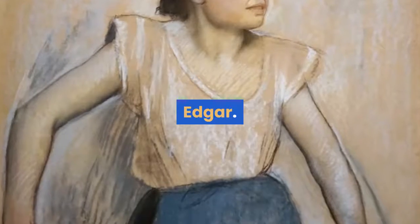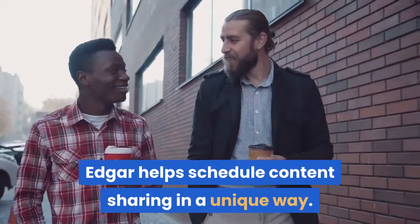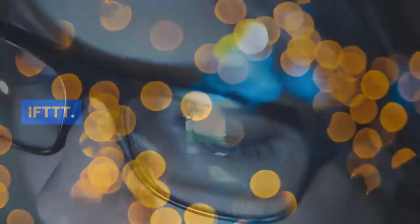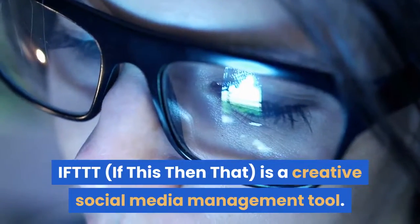SocialCount, Edgar — Edgar helps schedule content sharing in a unique way. IFTTT, or 'if this then that,' is a creative social media management tool.